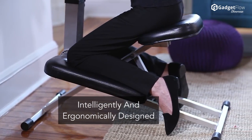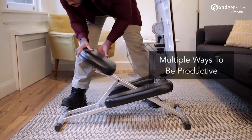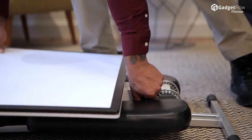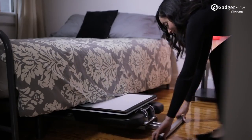Easily unfolding from its handy lay-flat storage position, the Edge keeps your body in an ideal posture as you work to prevent any pain caused by common office chairs. Additionally, the Edge has accessories you can attach for added convenience.